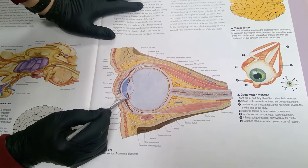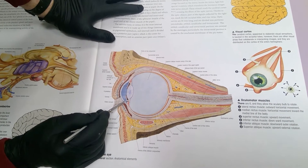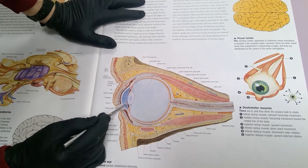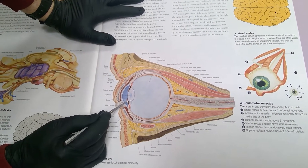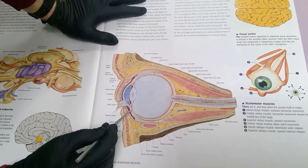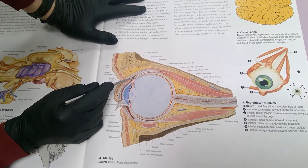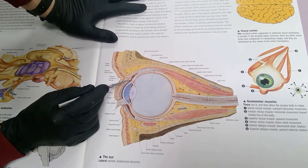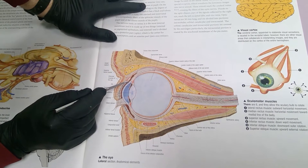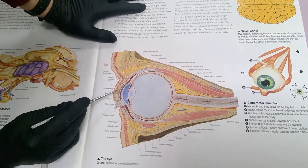We had ciliary muscles, ciliary body, ciliary muscles, and suspensory ligaments that attach to the lens that help it change shape when we're accommodating. The white part of the eye that you can see is going to be the sclera. The sclera in the front anterior portion changes clear — it loses its whitish color so it's clear, so light rays can come through it like a window.